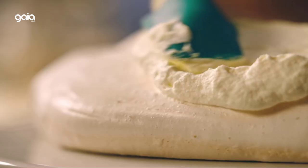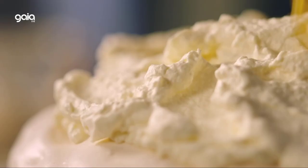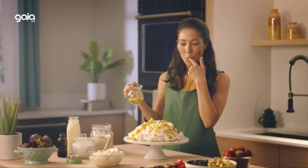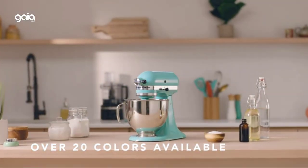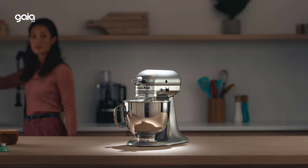The bowl is dishwasher-safe for quick and easy cleanup. 59-Point Planetary Mixing Action means 59 touchpoints per rotation around the bowl for thorough ingredient incorporation. The beater, dough hook, or wire whip rotates around the bowl, giving incredible bowl coverage for comprehensive mixing.